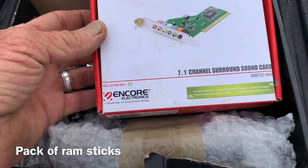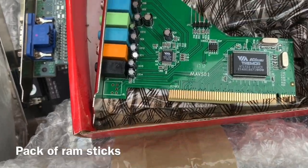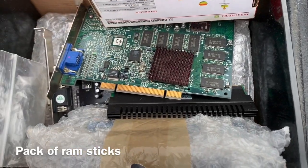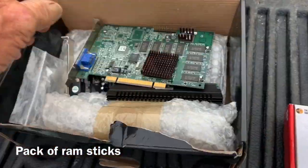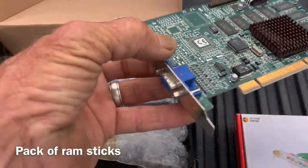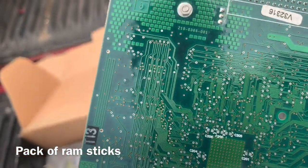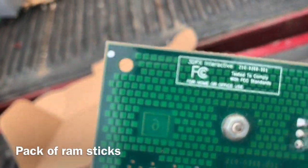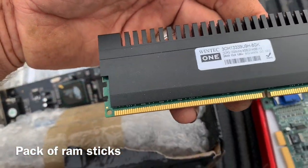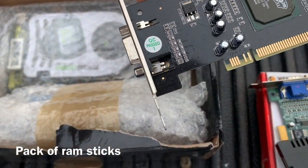Surround sound card — check that out. Damn, surround sound card. That is beautiful. Mr. E-Scrapper, I need your assistance. Look at this. Maybe I can get the numbers off of there. QC passed. This stuff he gave me — I don't even understand.